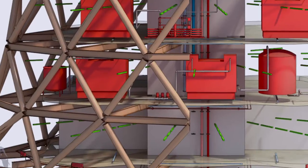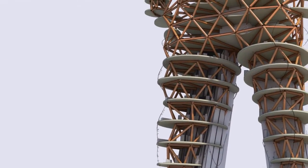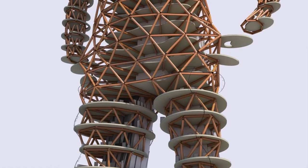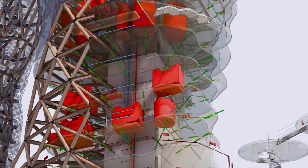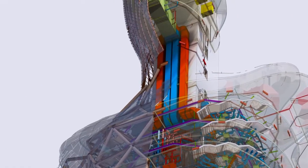The next step was to bring Project Ove to life. Andrew pitched the idea to Autodesk University in the hope of being given a chance to present it to the industry. When his concept was accepted, the team had seven weeks to complete the task.